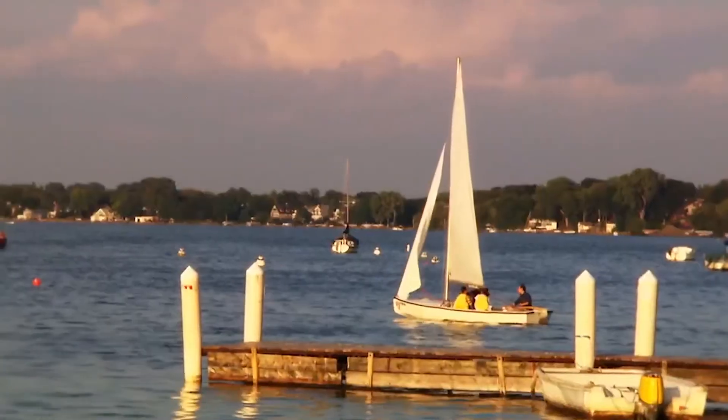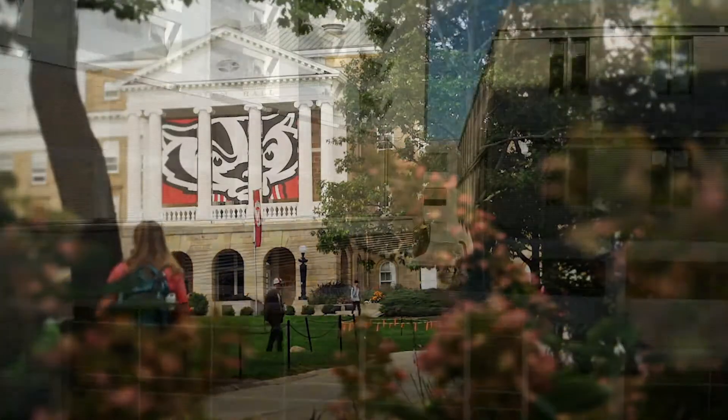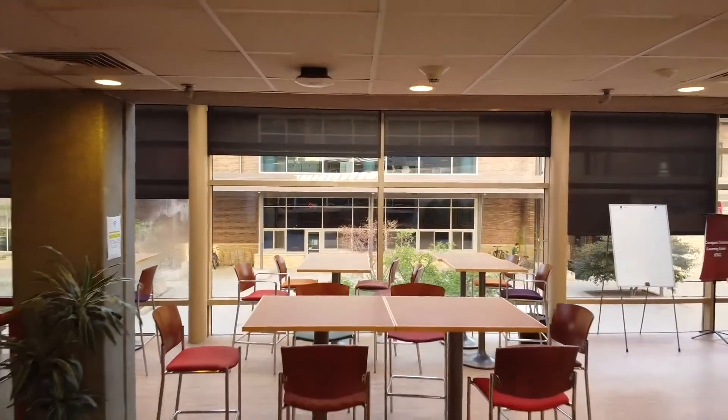Although the lectures of many introductory computer science courses are held in spaces across campus, there are a number of spots in our building for students new to campus to enjoy. The first floor of our building has several welcoming study and small group gathering spaces.